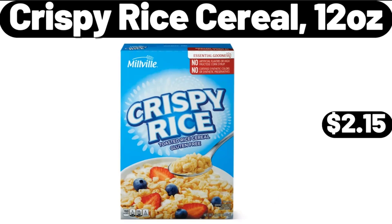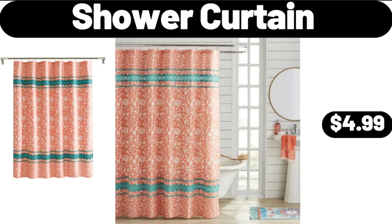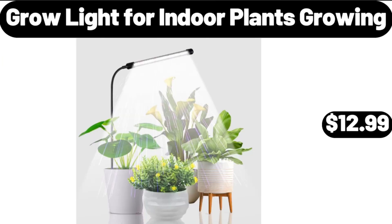Crispy Rice Cereal, 12 Ounces, $2.15. Shower Curtain, $4.99. Grow Light for Indoor Plants Growing, $12.99.